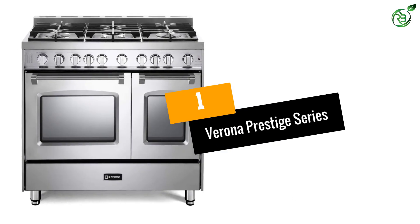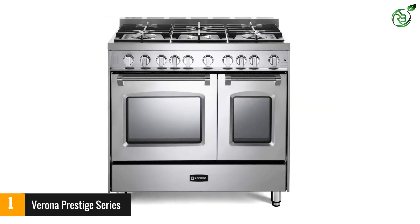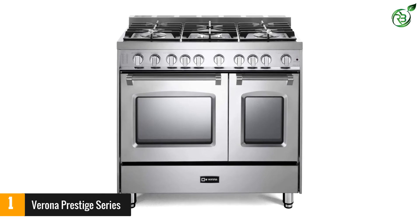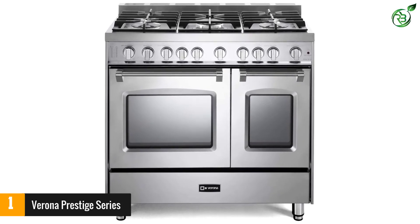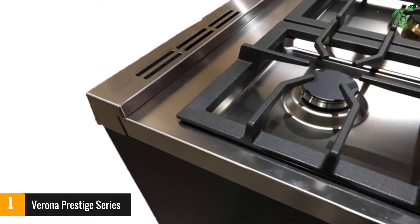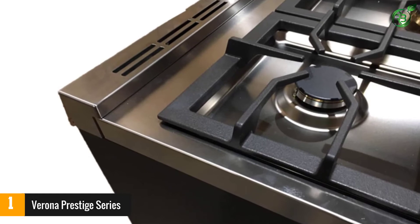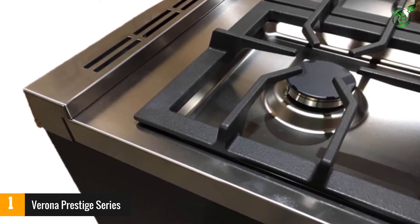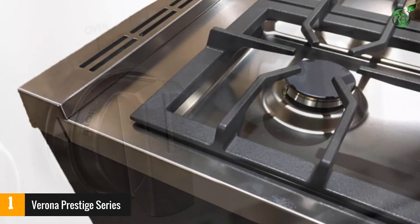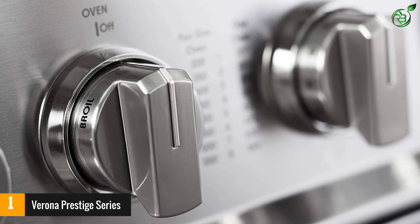Number 1: Verona Prestige Series. The Verona Prestige Series 36-inch gas range with conventional oven features a beautiful all-stainless steel exterior and is made in Italy. It includes five sealed gas burners, two turbo-electric convection, and an easy-to-clean porcelain oven surface. With an electronic ignition system, you're always ready to cook. This versatile unit also includes an easy-clean porcelain oven surface that's perfect for cleaning without harsh chemicals.